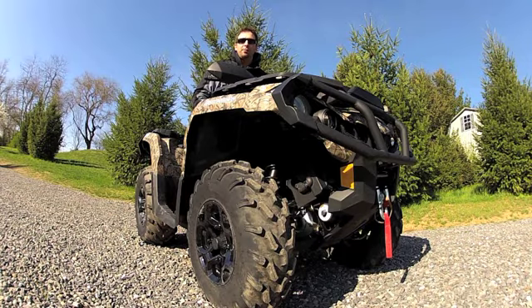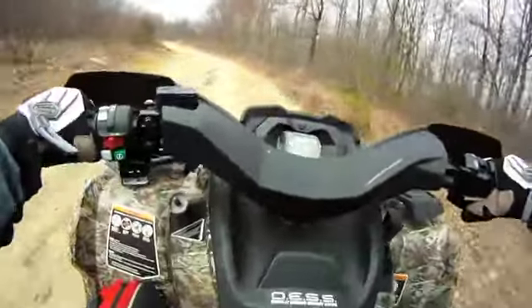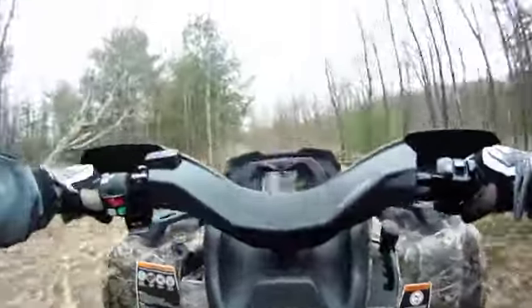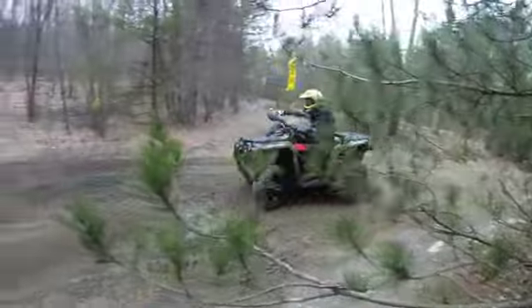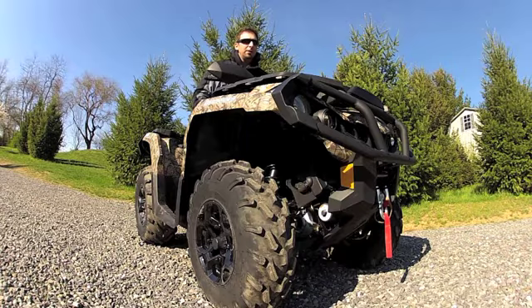I'm Lance Schwartz with Field and Stream and Outdoor Life, and today we have the 2012 Can-Am Outlander 1000 XT. The Outlander 1000 is a brand new model in 2012 for Can-Am, and at the heart of this monster is the enormous 1000cc V-twin liquid-cooled engine.